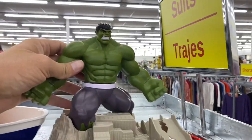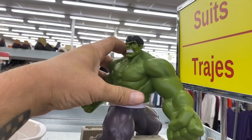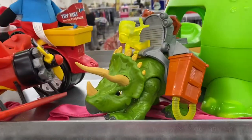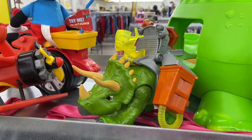And check out this Hulk Hot Wheels playset — this thing's pretty awesome. And check out this dinosaur, this Triceratops with like battle gear. That's pretty cool too.